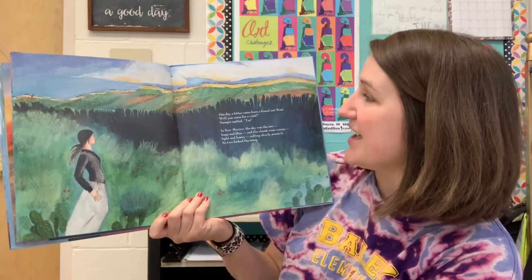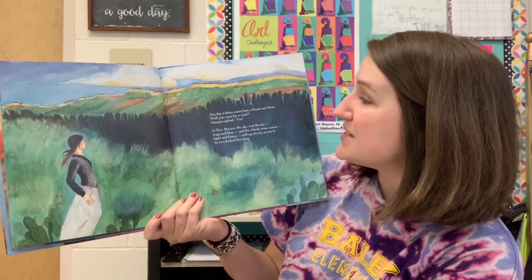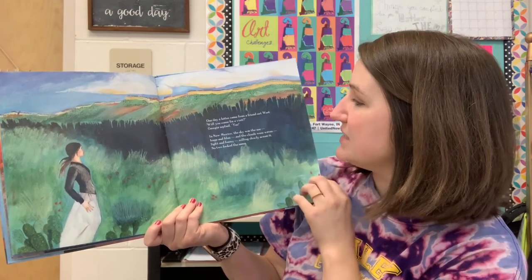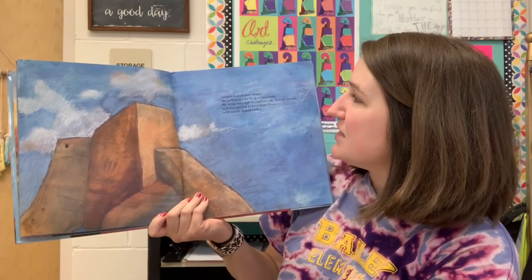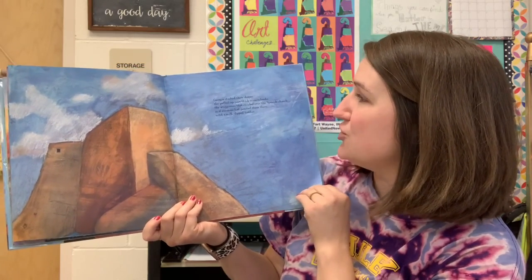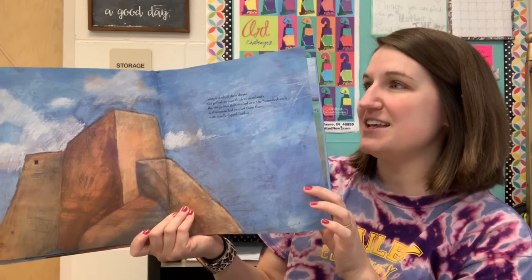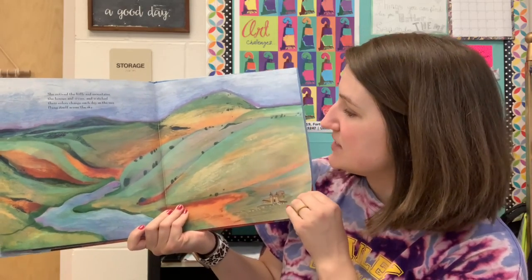One day, a letter came from her friend out west. "Will you come for a visit?" Georgia replied, "Yes." In New Mexico, the sky was the sea, huge and blue. The clouds were waves, light and foamy, rolling slowly across it. No two looked the same. Georgia studied their shapes — the puffed-up ones thick as snow banks, the wispy ones that swirled over the Spanish church as if someone had painted them there with a milk-dipped feather. She noticed the hills and mountains, the houses and rivers, and watched their colors change each day as the sun flung itself across the sky.